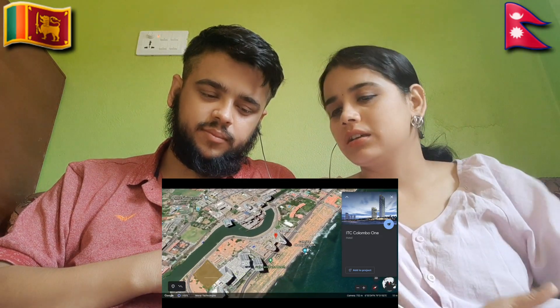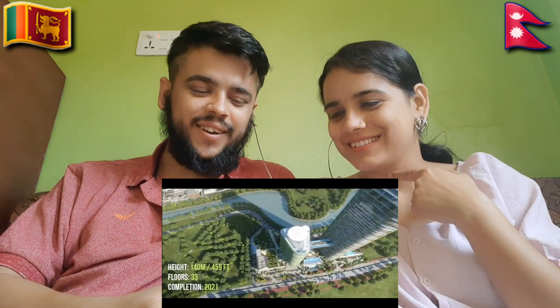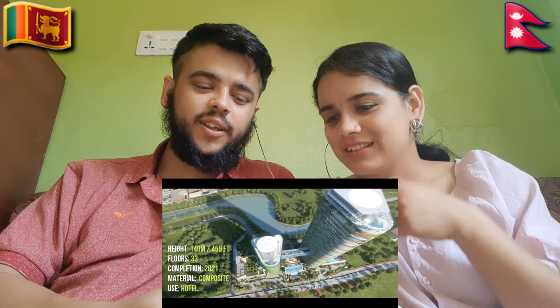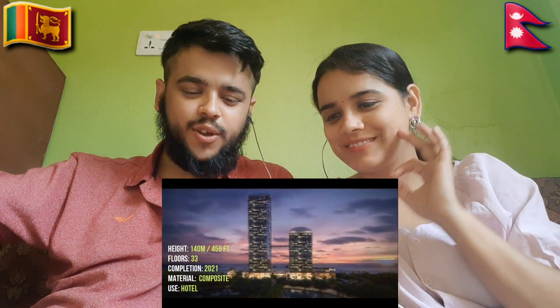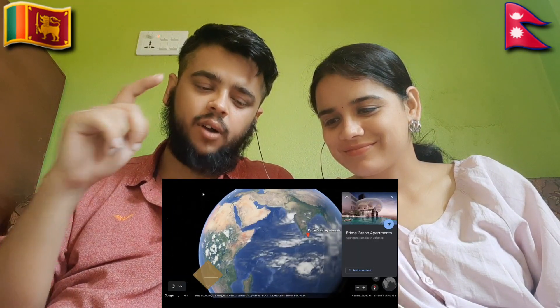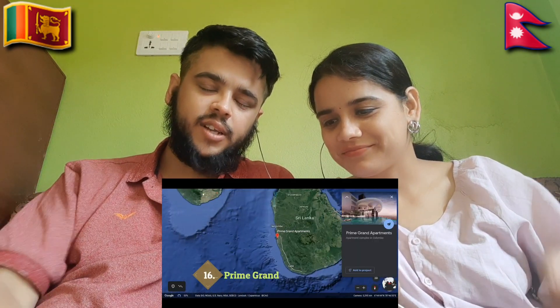They look like a sliding building. Wow — looks like twin towers! They have a small line between them. They bought the twin towers of Sri Lanka. I love this! Composite material — I want this type of material. I love composite material buildings.